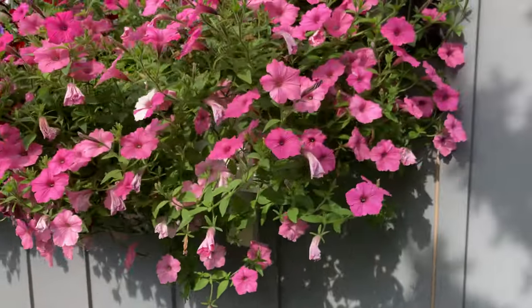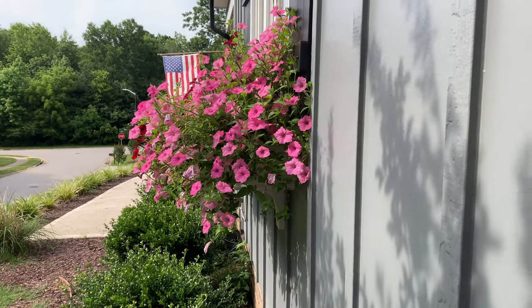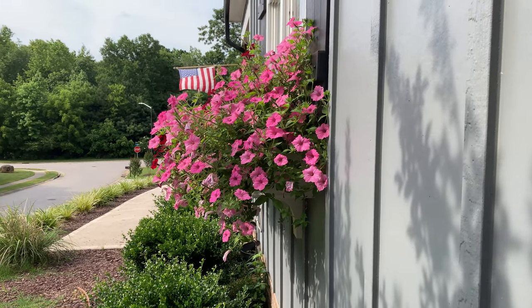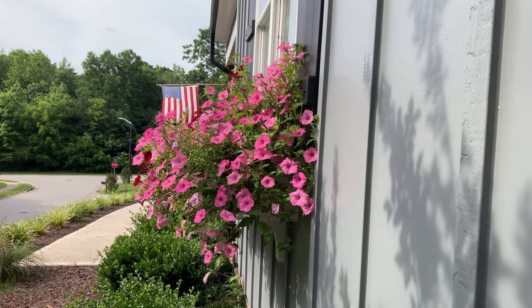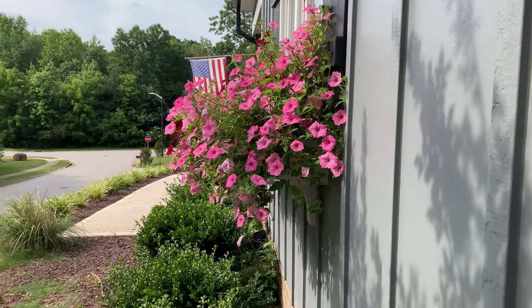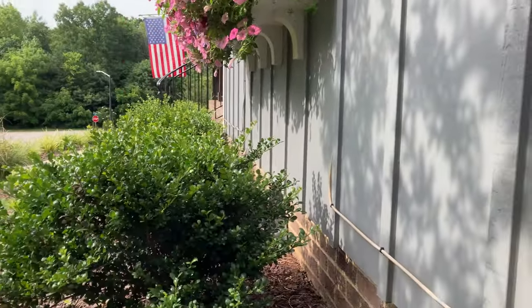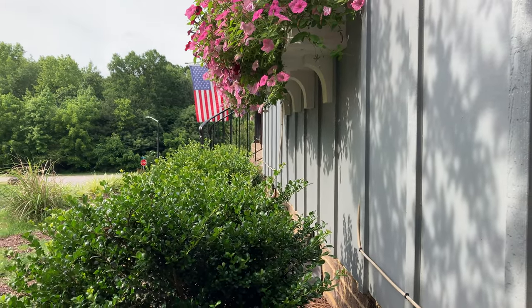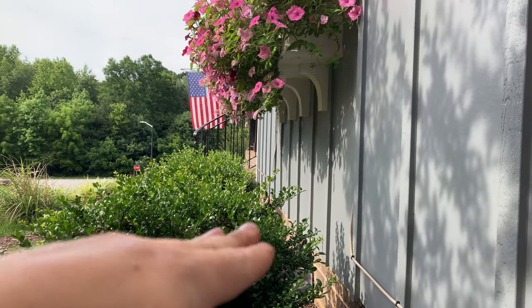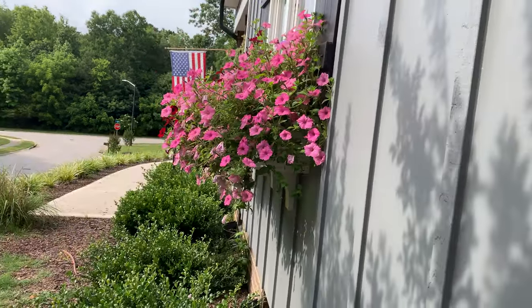From the side you can see it's pretty similar to last year, because if you watched the 2022 season videos, this entire box is only bubble gum and it was a monster. As you can see it's getting close to these box hedges, so pretty soon I'm gonna have to start making a choice — either cut these hedges lower or start cutting the supertunias back, which I haven't had to do yet.